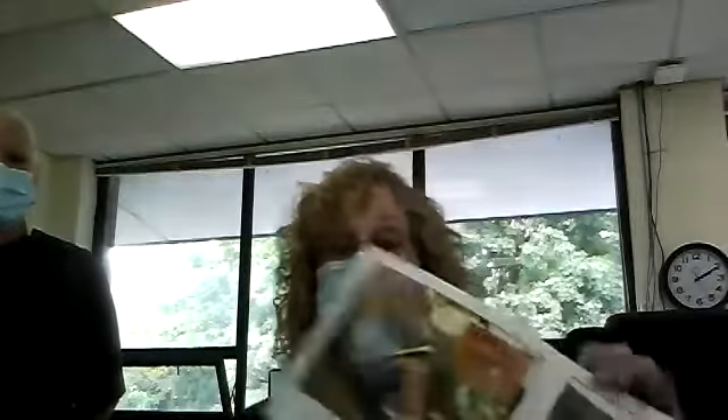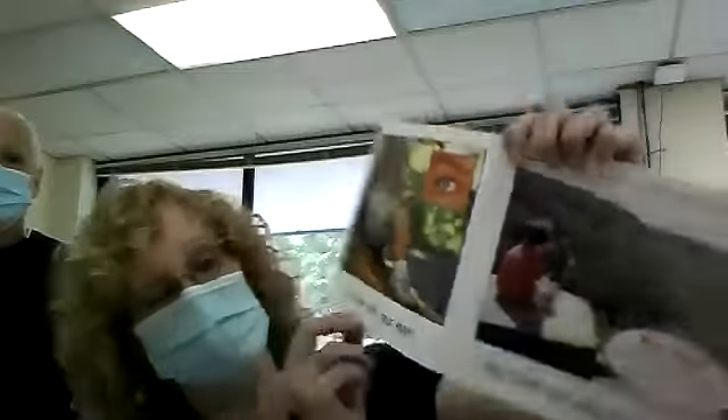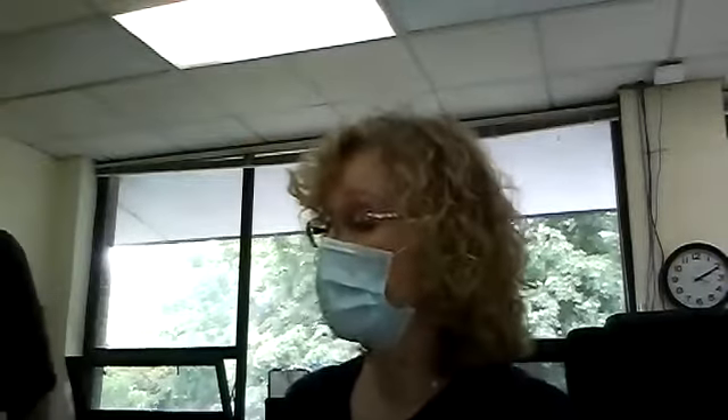Our first one is going to be about seeing with our eyes. You see with your eyes and you find out about the world. A fun fact about our eyes is light bounces off objects and into your eyes — that's how we see. We have some objects here that you can see. Miss Ellie, would you like to show us?